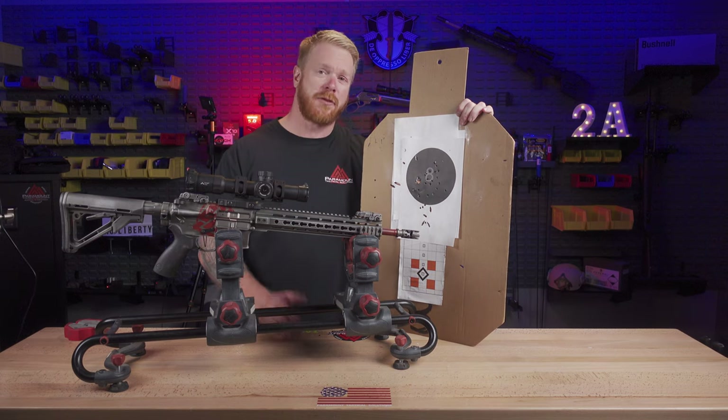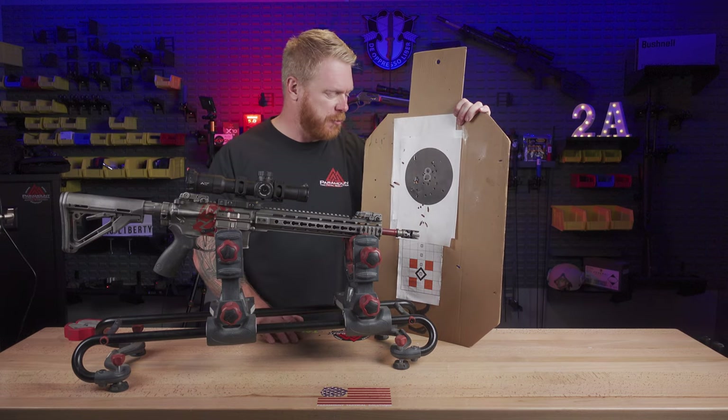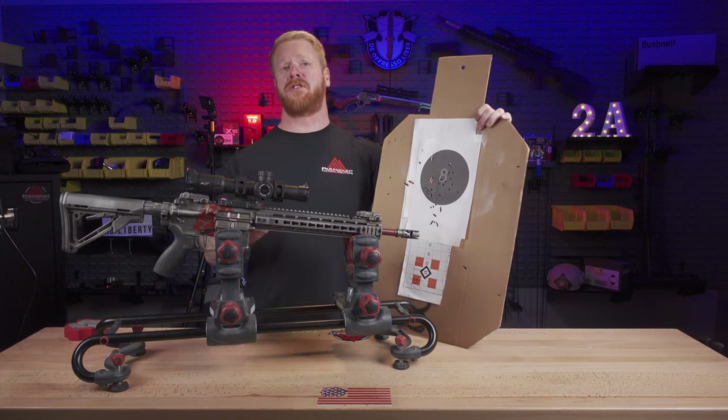Hey folks, Gary here with Paramount. This past weekend we had a tactical carving course, and there were some things that happened on the range that I thought would be fun to share with you.